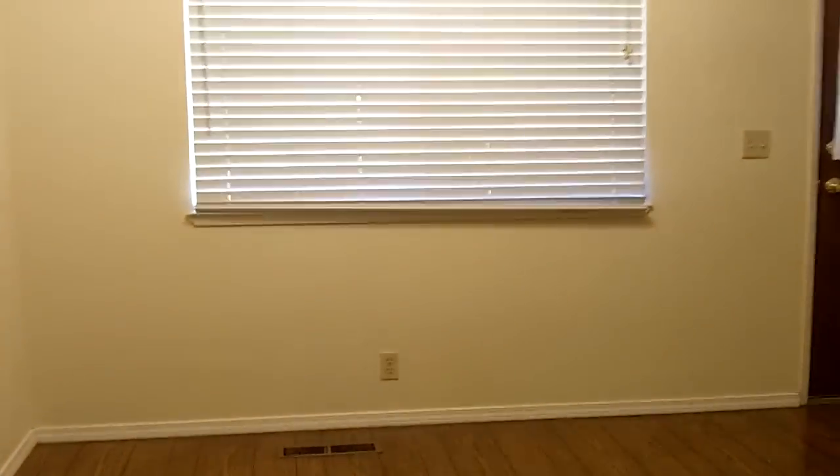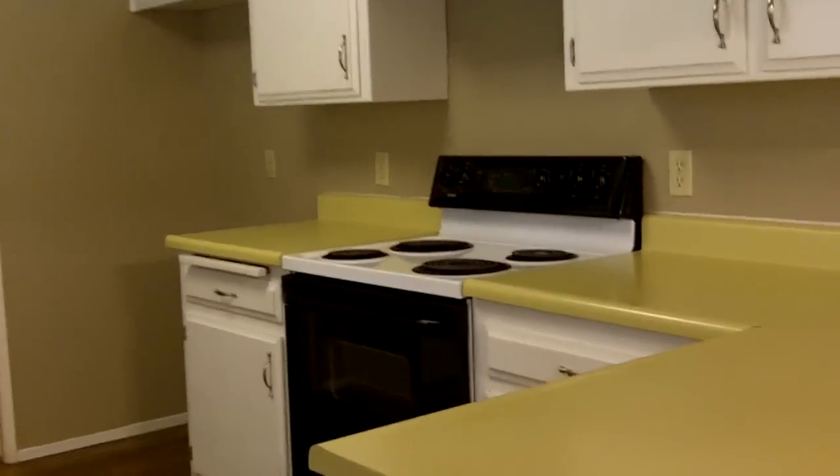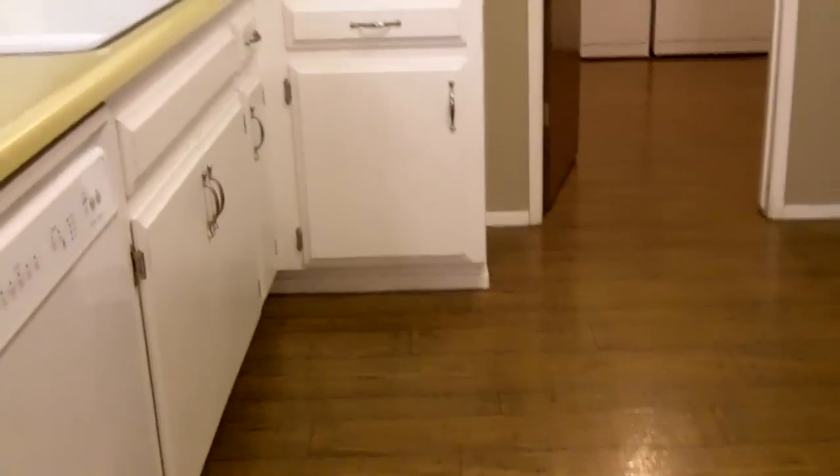This is the dining room area, with some laminate flooring and a door that heads out to the backyard. There is an electric stove as well as a dishwasher.